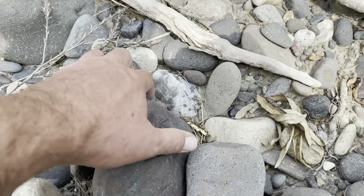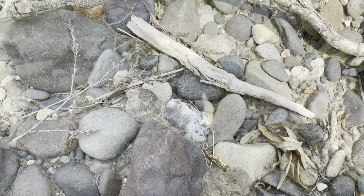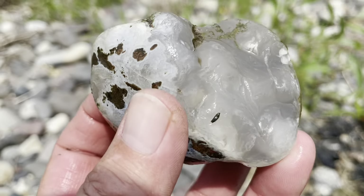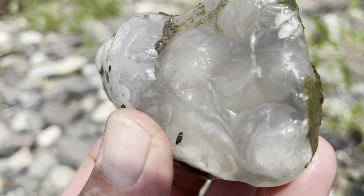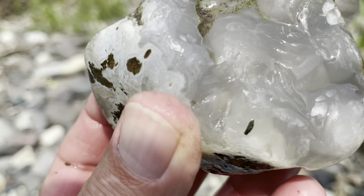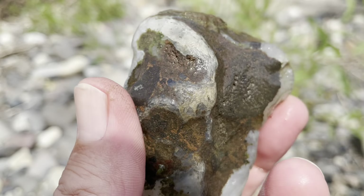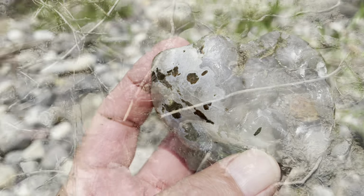Alright, I think I found something good right there. Give me a second, let me get it out. I believe that is a genuine Montana agate. You can see clear — it's really clear. I have to clean it off some more when I get back to camp, but that's a beauty. Alright, let's try to find another one.